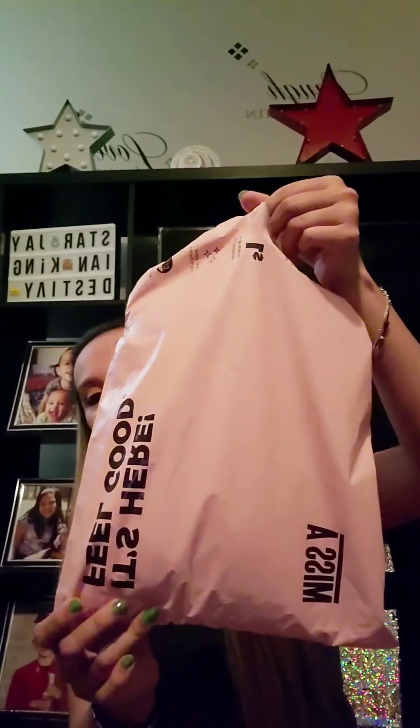Hi beautifuls! Welcome back to my channel. Today I have another haul for you guys and today is going to be a Shop Miss A haul.